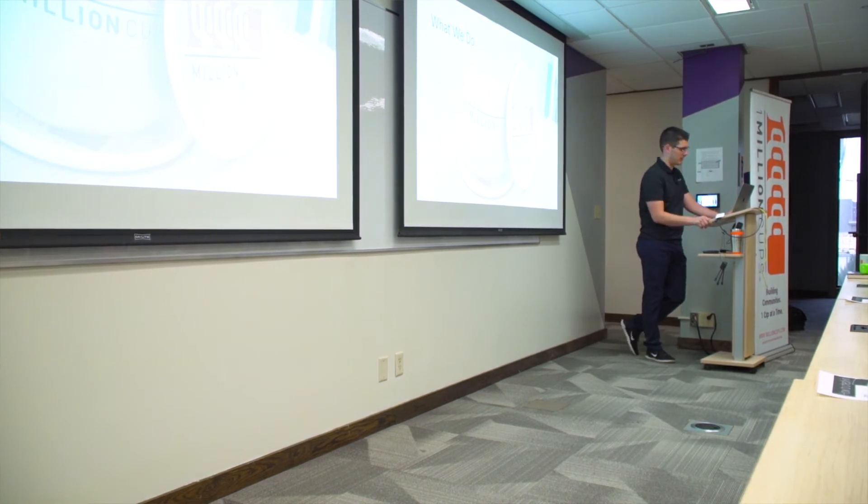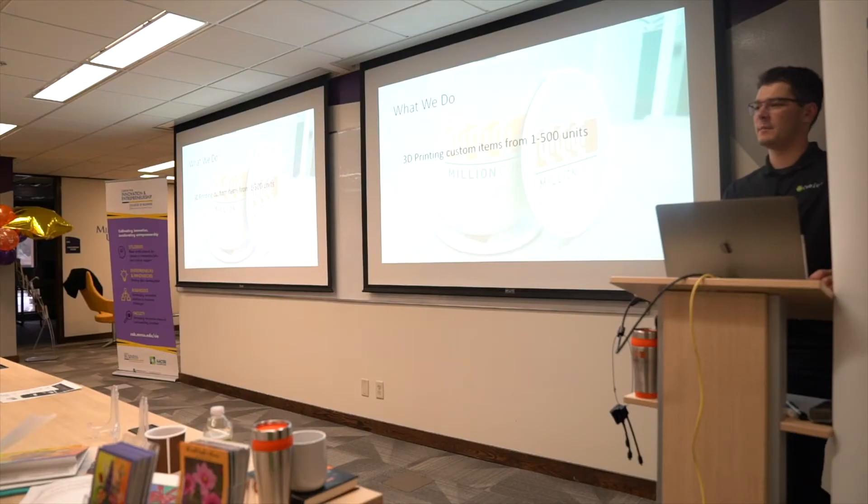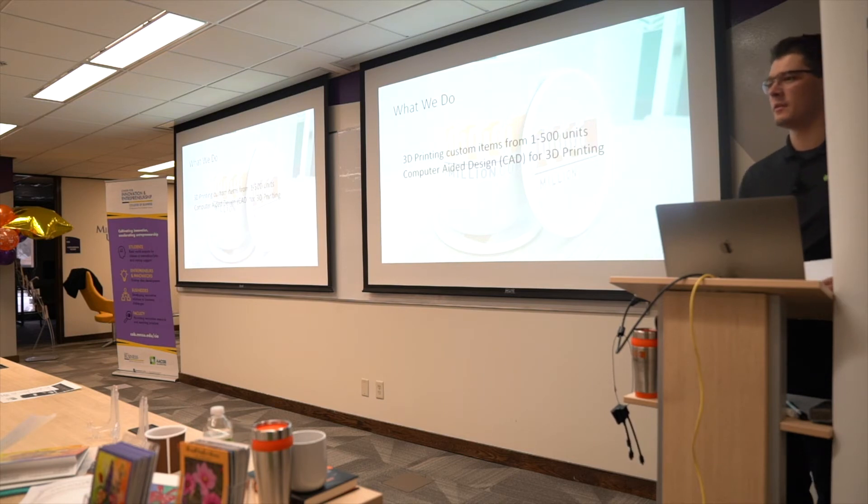We do 3D printing for items from about 1 to 500 units. Five hundred units is typically the minimum order for a lot of promotional items or products, so we fill the gap for smaller runs. If someone has an event and only needs 250, or even 49, we can do exactly that number — it's totally custom. We also do computer-aided design, or CAD drafting — making a 3D model of what the client wants, specifically optimized for 3D printing.